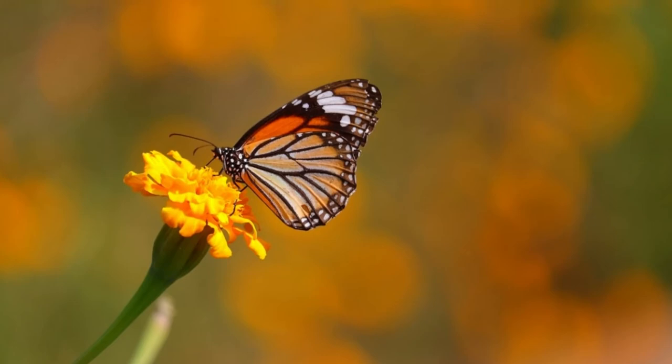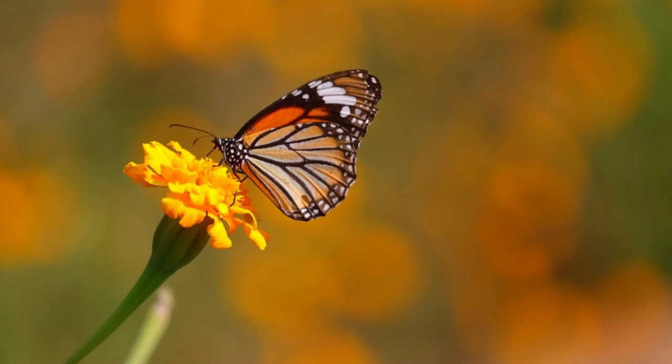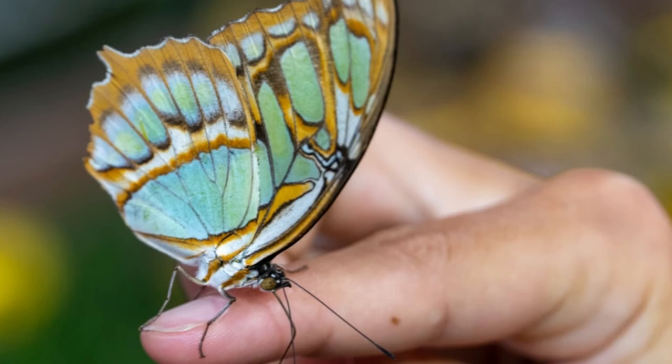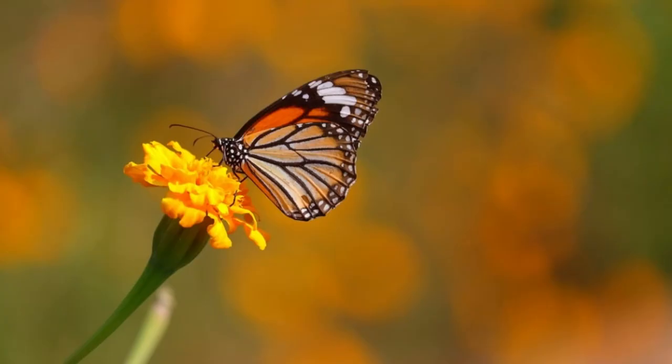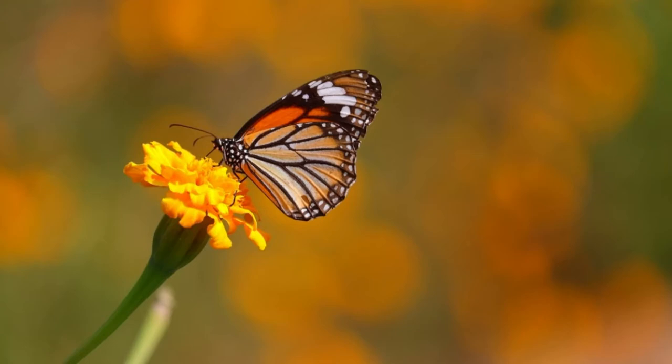How often do butterflies eat? As a general rule, butterflies eat and drink food every day. Furthermore, they drink their meals several times a day. But if a butterfly is in an area where it's difficult to find food, it can go a couple of days without it. A butterfly that cannot find food will mate with another butterfly before it dies from starvation. When they do this, they are following a powerful instinct to keep the butterfly population going.